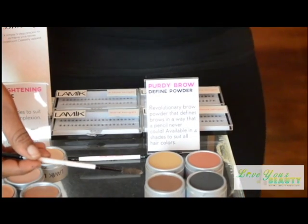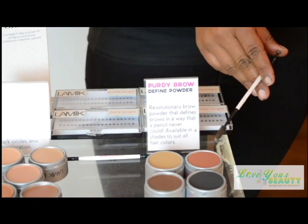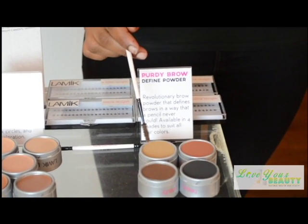The South Side is wonderful for brunette girls. The North Side is good for dark, dark hair. The West Side is good for redheads. And the East Side is good for blondes.